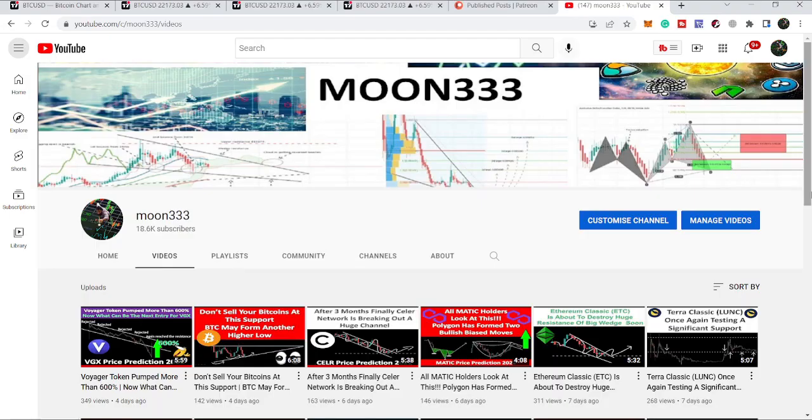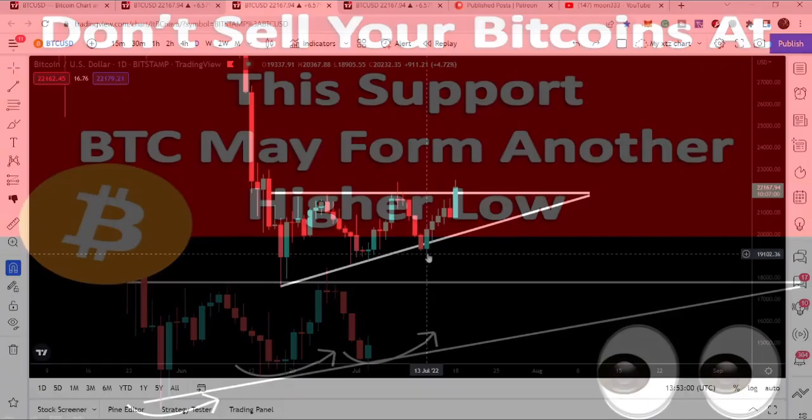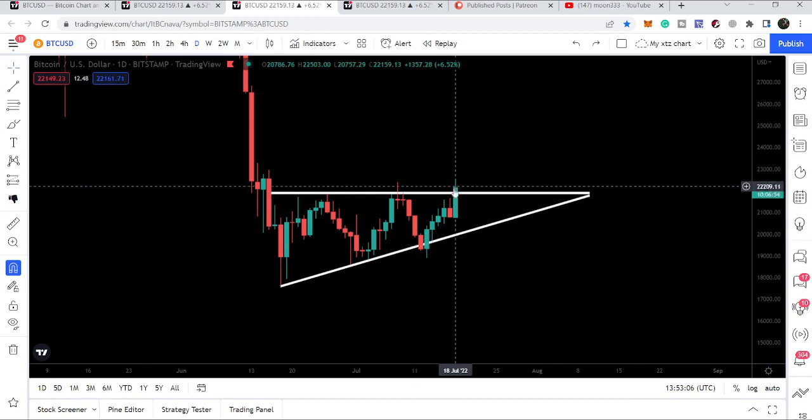Hey friends, this is Atif here. Welcome to the new update on Bitcoin. In my last video I was telling you not to sell your bitcoins at this support, because we may have another bounce from this support of the triangle, and it may make another attempt to break out the resistance. You can see after getting bounced from this support — this was the candlestick when I shared my last video on 13th of July — right now we have again moved up.